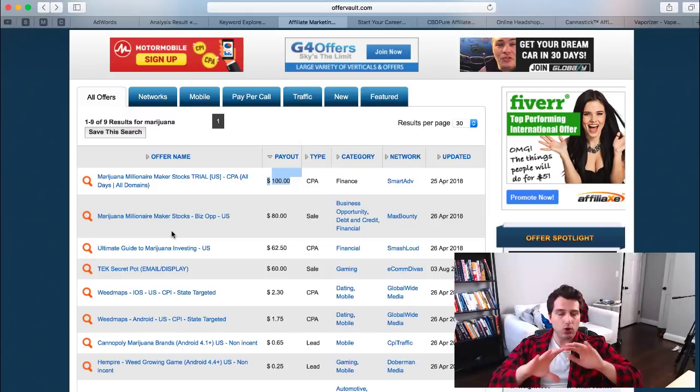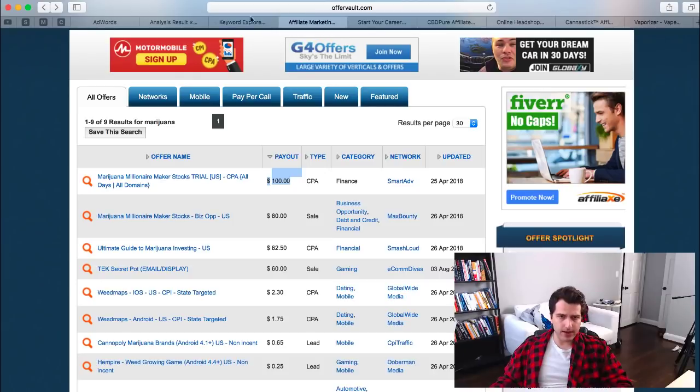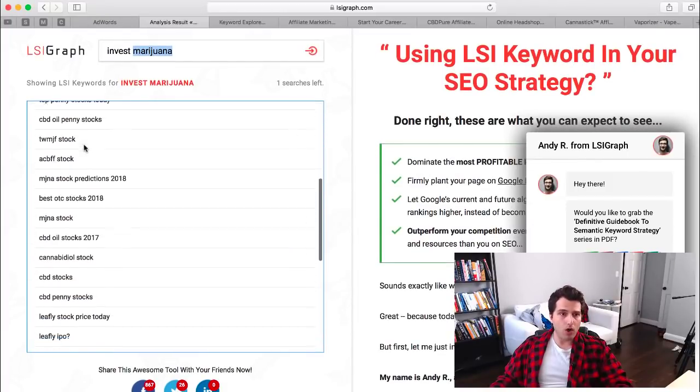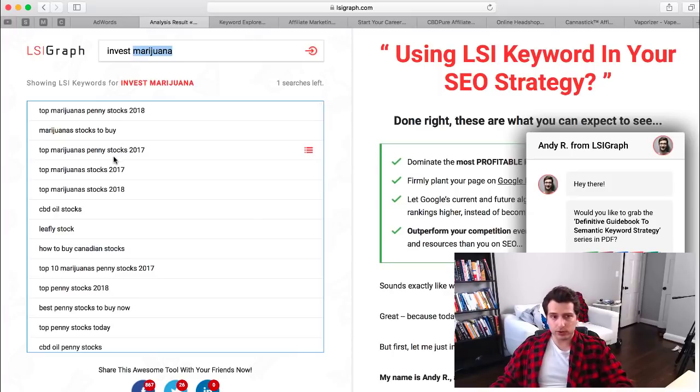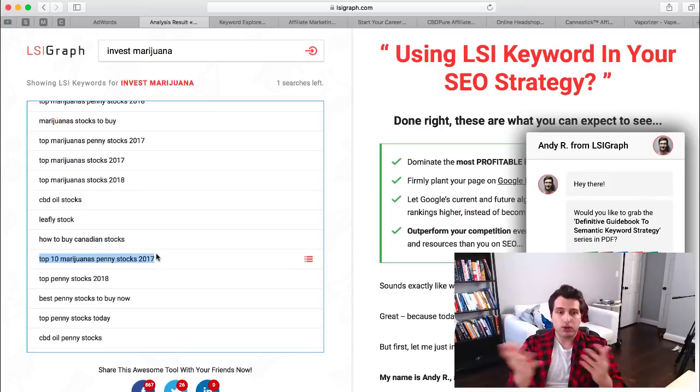Anything related to business, making money, and investing is always a winning topic — you usually can't go wrong with that. Head over to LSI Graph and type in things like 'invest marijuana,' 'cannabis stocks,' 'best marijuana stocks,' and it'll pull up things like top penny marijuana stocks. These are the topics you would create videos about or write articles on your blog.